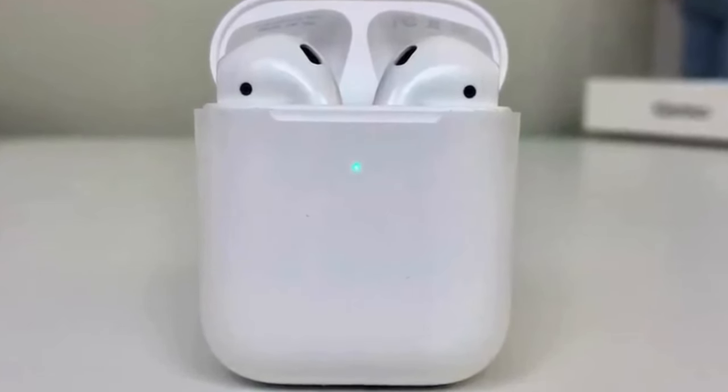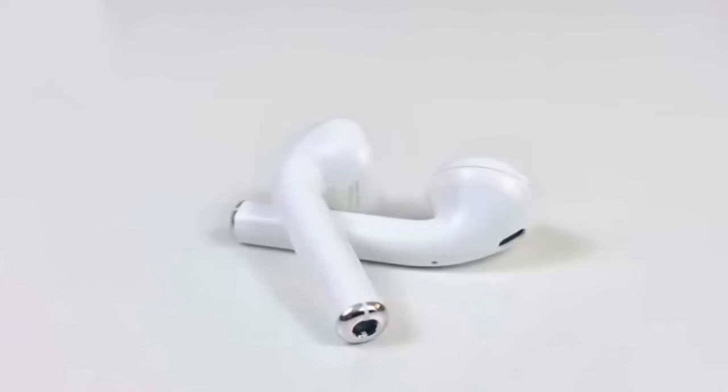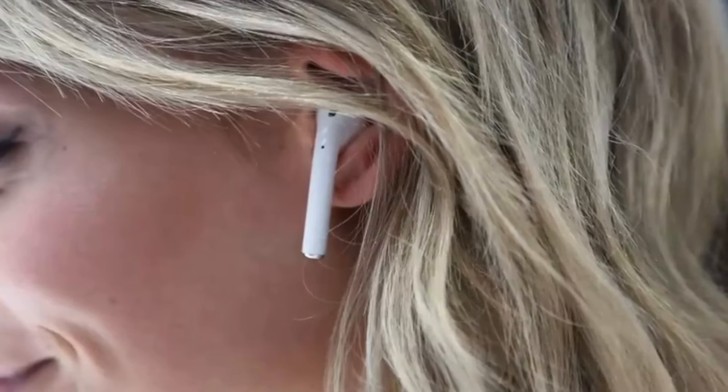Consider the Beats Studio Buds if you are looking for a similarly priced alternative with a stemless design, tougher build, and noise cancellation. The Studio Buds are also available in more colors.